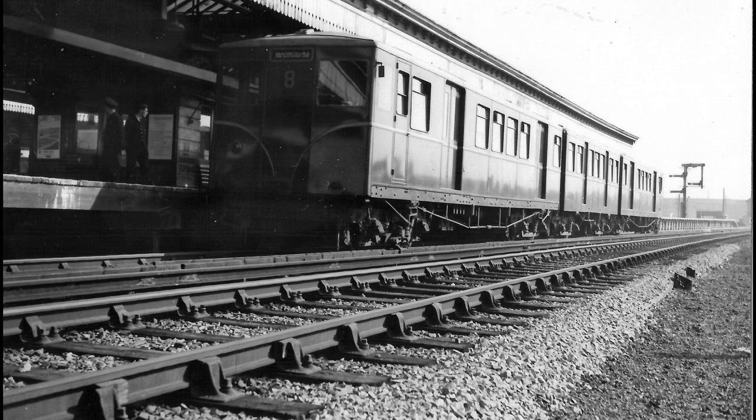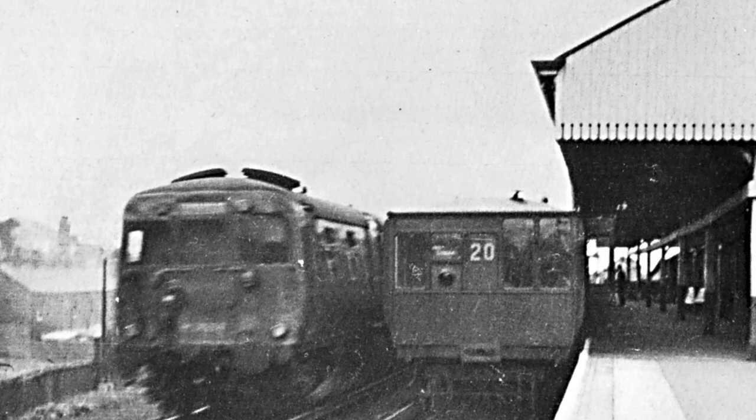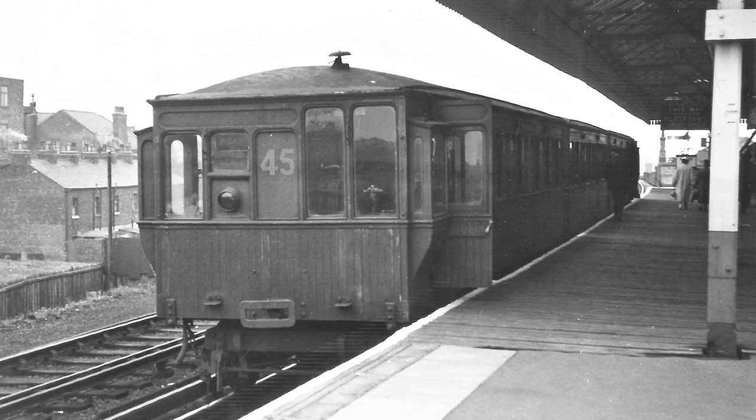By 1956, the Overhead Railway was in need of extensive repairs due to the corrosion of the structure. With little of its own money to do this and little interest from British Rail or the local council, the Liverpool Overhead Railway was closed.